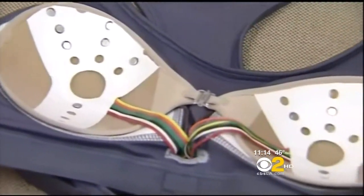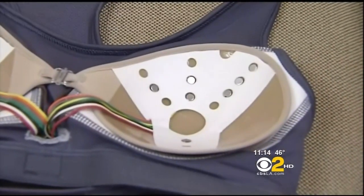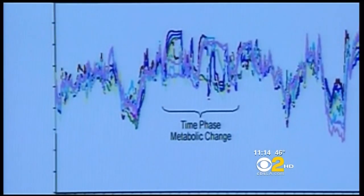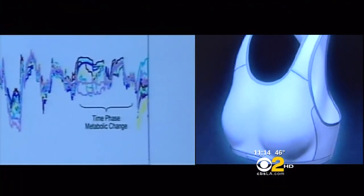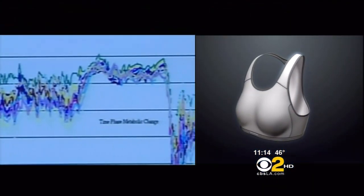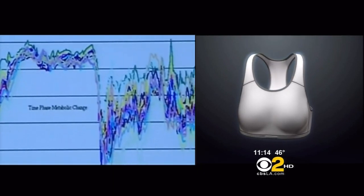There are 16 electrodes — eight embedded into each bra cup. For 12 hours, every 30 seconds, temperatures are recorded at each sensor. Five algorithms analyze the data, looking for a pattern of heat production that shows either healthy or suspicious tissue.